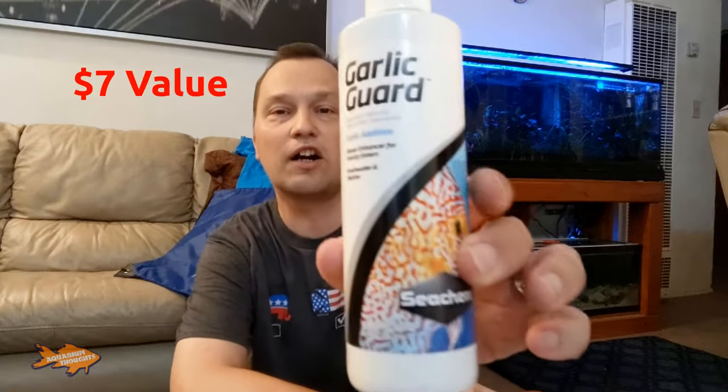If you've noticed my peppermill shaker idea — where I put a variety of foods in a peppermill and grind them — make sure you watch that video to see how I feed my fish. I've also got some other bottles from Seachem. This is Garlic Guard — a garlic additive and flavor enhancer for finicky eaters, freshwater or marine. So that's a nice little item.